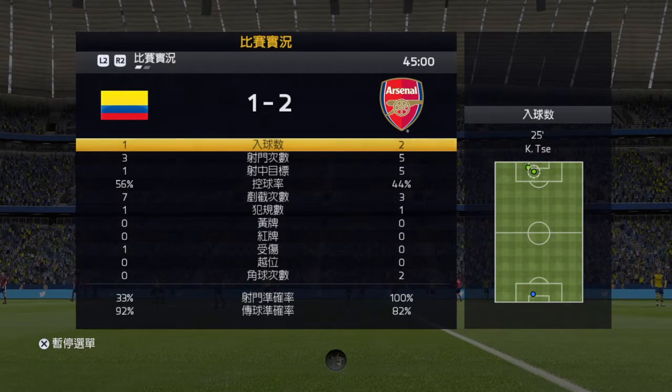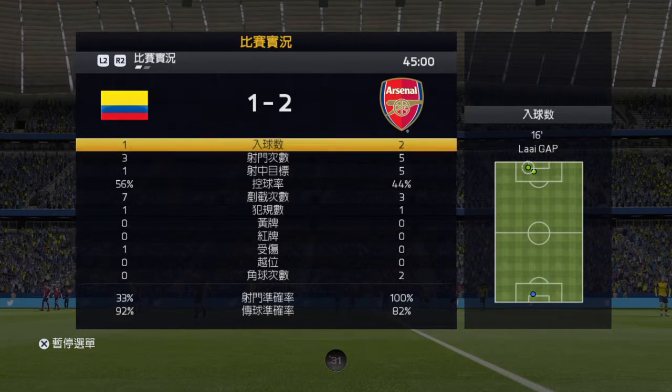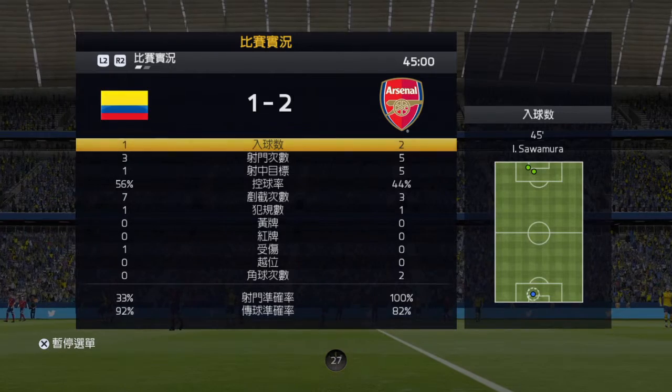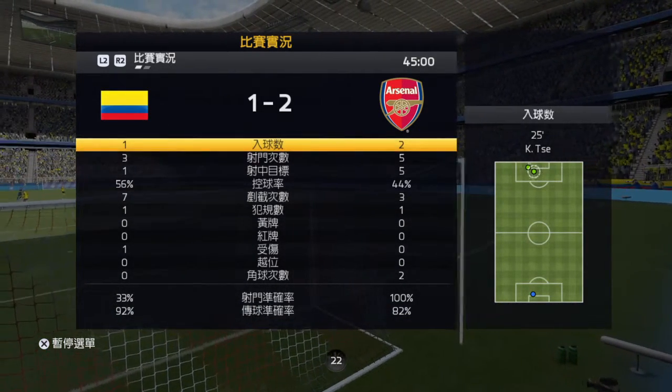That is the half-time whistle at the end of a half that has been nip and tuck, and the sides very similar in styles. They'll have been messaged in both dressing rooms: concentrate and make sure you don't give anything silly away early on in the second half.